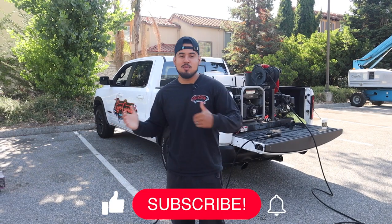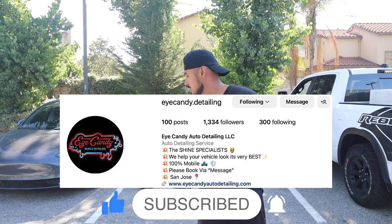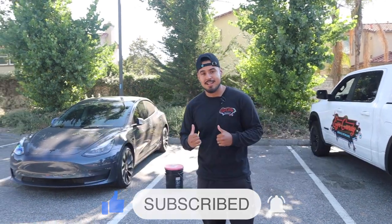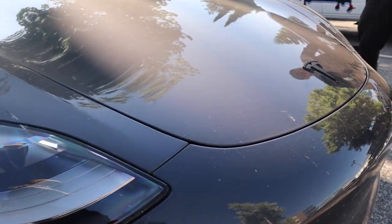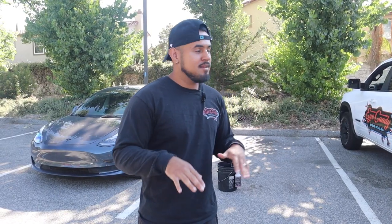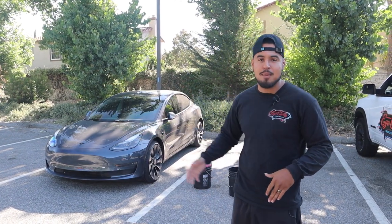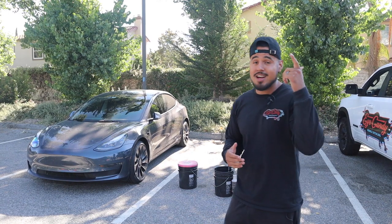Good morning everybody, what's going on — it's your boy Luis with iCandy Detailing. Right behind me we have this Tesla, this one's going to be receiving our maintenance package. My homie Ray is here, we're not going to do a script, we're just going to go free — that's how I want to show you guys how it really is. Hopefully you guys enjoy the video, and if you have any suggestions or topics you want me to touch on, let me know.